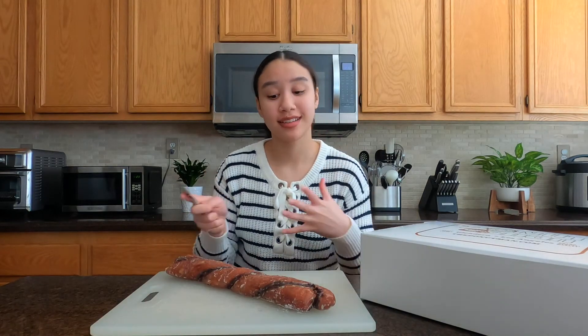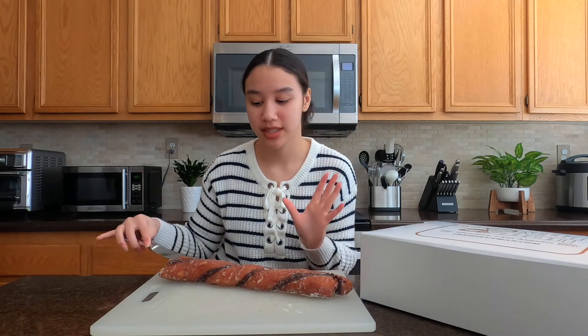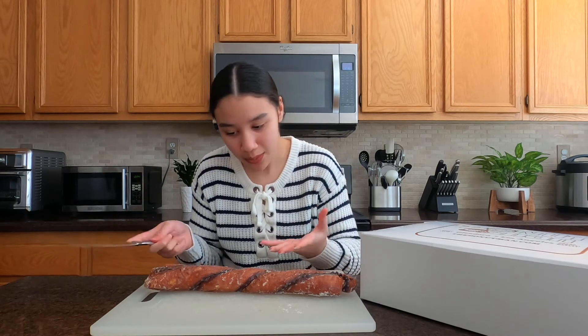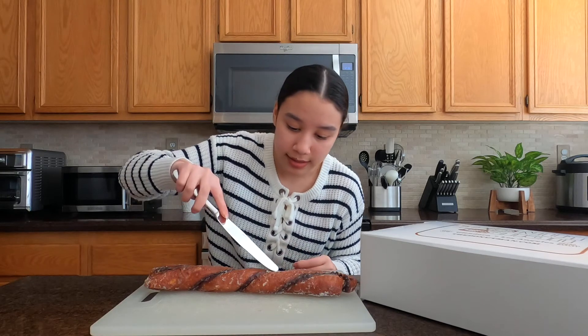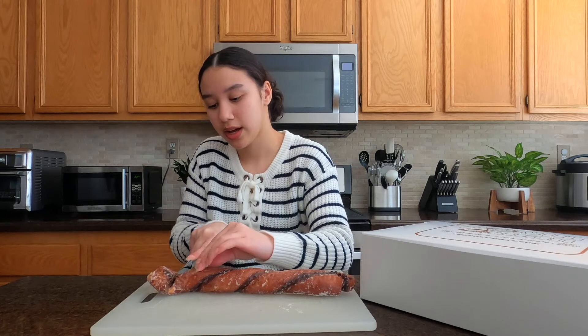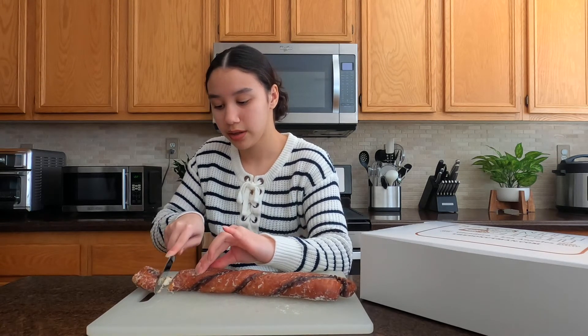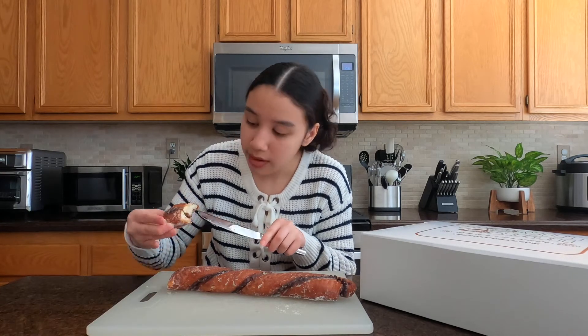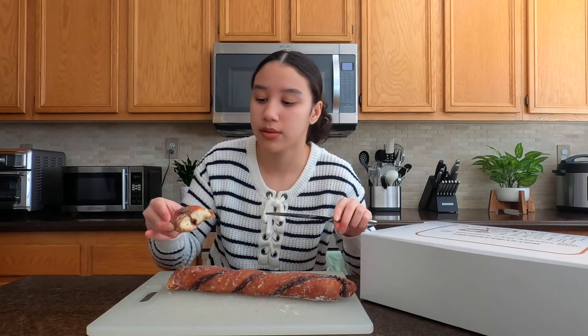Alright, the next and last donut I will be trying today is their tiger tail. I think it looks like a tiger's tail because of the stripes and the color. I looked it up and a tiger's tail is actually two to three feet long, so this is definitely not realistic, but it has the same color scheme. I believe it's another glazed donut but with some filling — I'm not sure if it's chocolate or cinnamon. I'm hoping for cinnamon because I'm a bigger fan of that. I'm just going to cut the corner here.